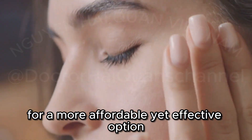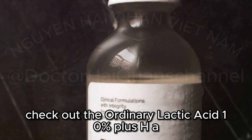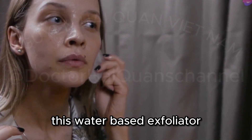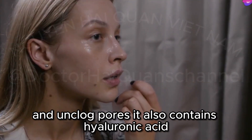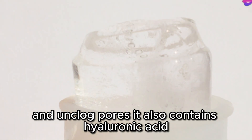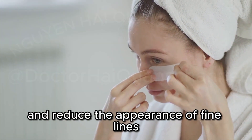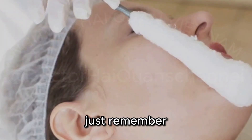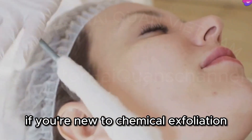For a more affordable yet effective option, check out The Ordinary Lactic Acid 10% Plus HA. This water-based exfoliator uses lactic acid to gently dissolve dead skin cells and unclog pores. It also contains hyaluronic acid, a super hydrator that helps plump up the skin and reduce the appearance of fine lines. Just remember to start with a lower concentration of lactic acid if you're new to chemical exfoliation.